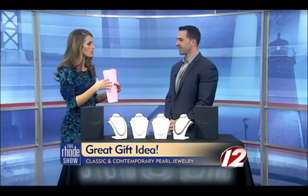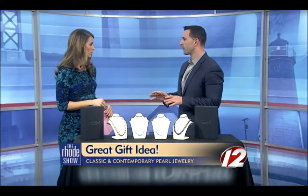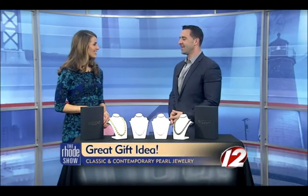How can you tell at home what's real and what's fake? Some people have heard of the tooth test — biting it, or rubbing it against your tooth. It actually works. Real pearls are made up of tiny microscopic crystals that layer on top of each other. When you rub a real pearl against your tooth, you feel a little gritty texture. Fake or synthetic pearls are made of plastics or resins and are totally smooth — they just slide right across. So the grit means it's a real, organic pearl.